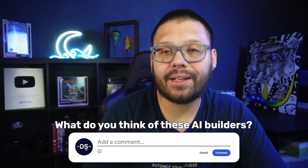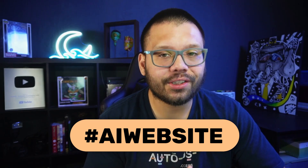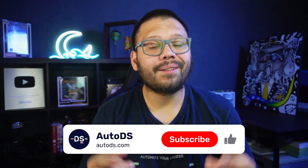What did you think of these different AI website builders? Let me know down in the comments below with the hashtag AI website and your favorite builder to get access to the cheat sheet. Make sure to subscribe and like this video if you found any value in it. My name is Mario with AutoDS, and I'll catch you all next time.